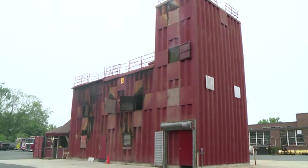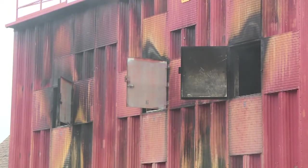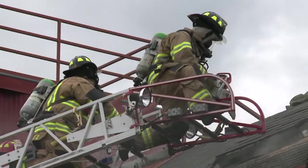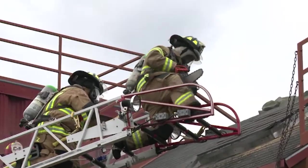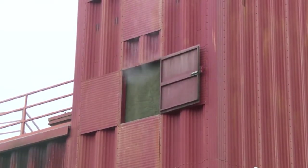When we do the training tower fires, we get the heat and we get the smoke, but you don't get the complexity of the interior of a real structure. Obviously our training tower is something we are very familiar with, so we can change it up a little bit, but after a while it's kind of the same scenario over and over again. In that particular case, you get the heat and the fire, but you don't get the complexity of what's going on.